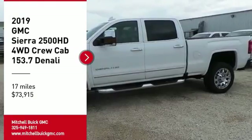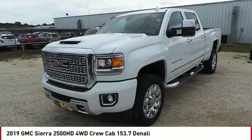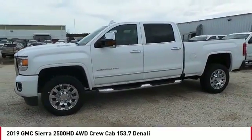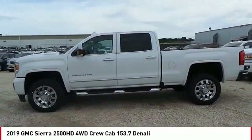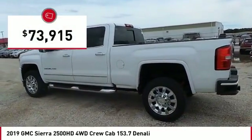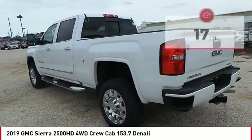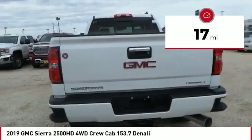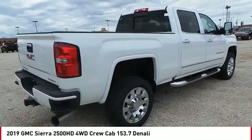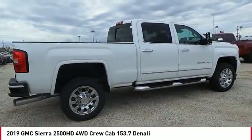You are going to love the 2019 Sierra 2500 HD. The GMC Sierra 2500 HD has all your workhorse basics covered. It is priced below $75,000, and has less than 100 miles. This vehicle offers reliability and good looks at a great price. Come in and take a test drive today.